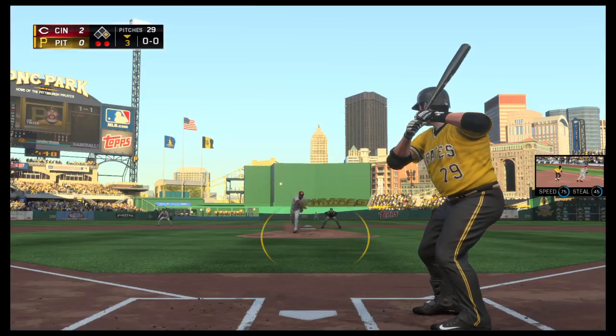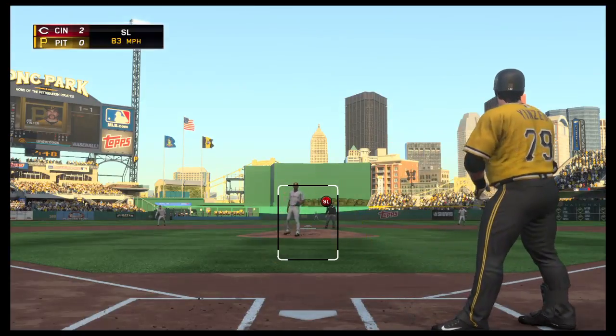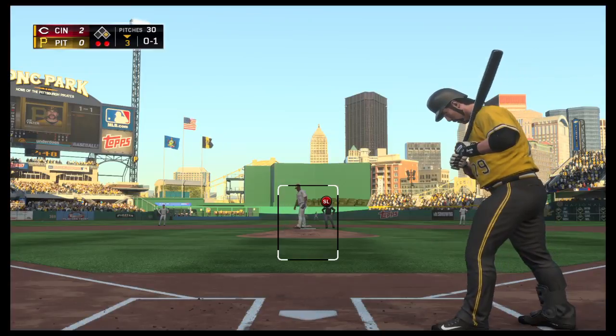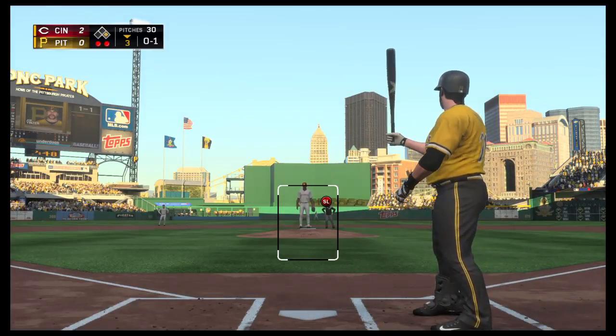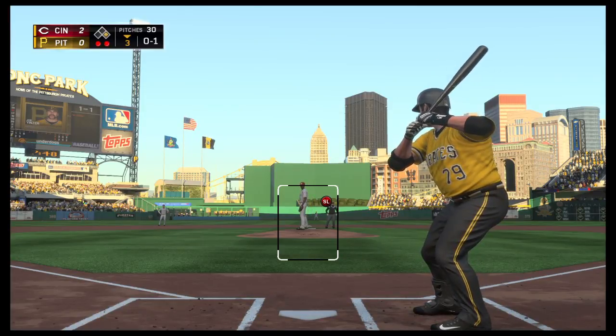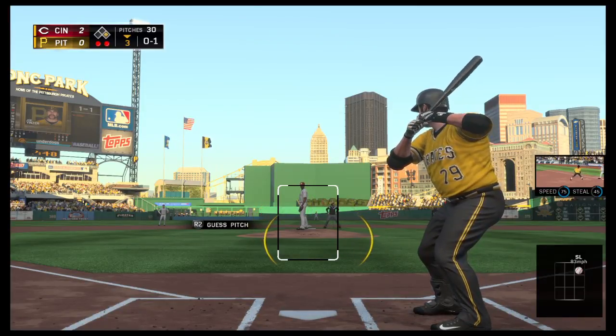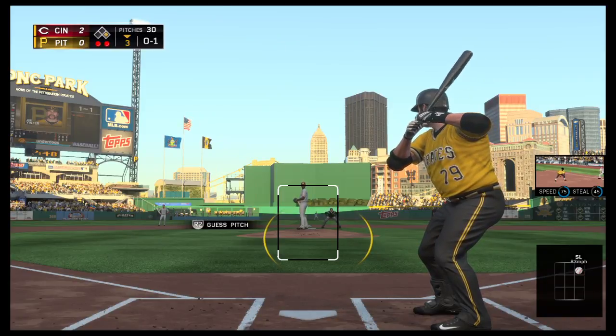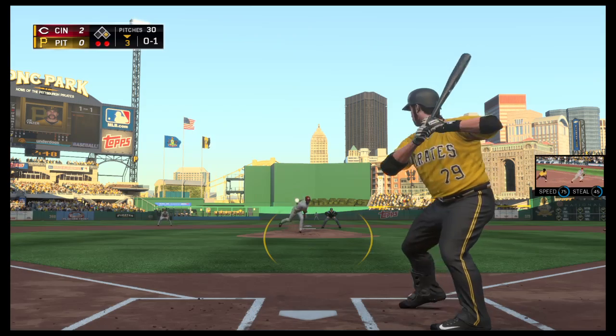Here comes the first pitch — starts him out with a slider for a strike. High strikes probably not on the docket for places he wants to be. It's no secret you've got to keep the ball down against a team like this. If you go up every once in a while with a fastball you'll be fine, but you're not gonna last too long if you make a habit of working up there with your secondary pitch.